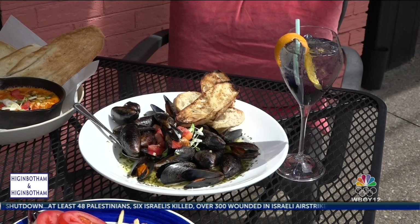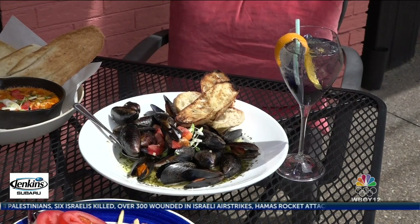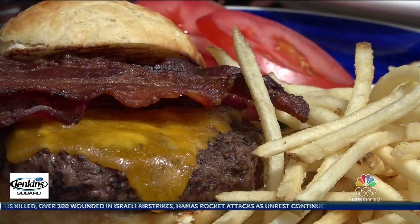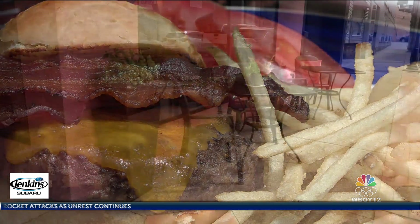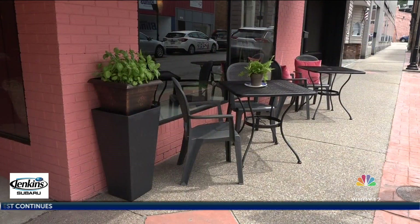Hart Kitchen opened its doors last year after a fire gutted Hart's previous restaurants in Bridgeport. But the classic tastes diners loved there are now here, with a new outdoor space, and just a few constants at this corner cookery.